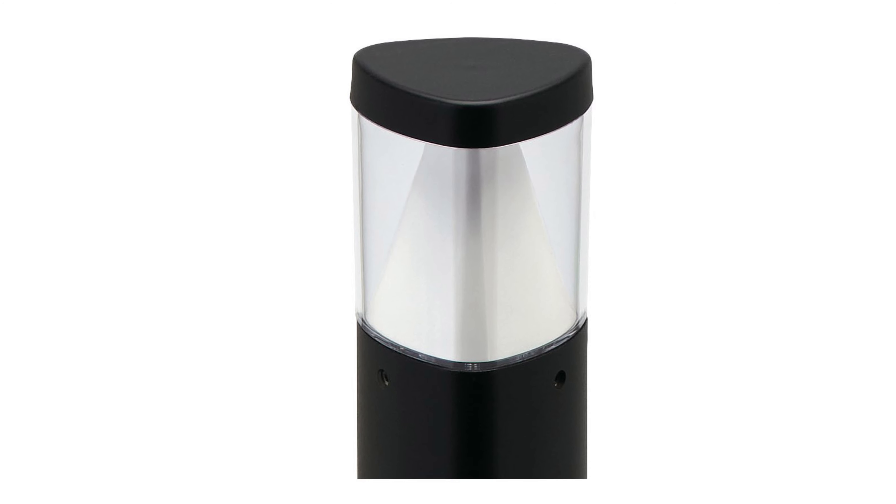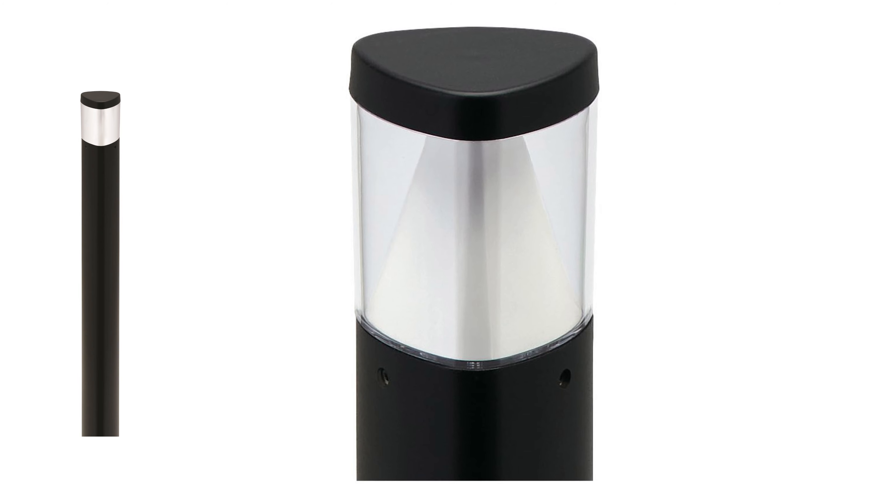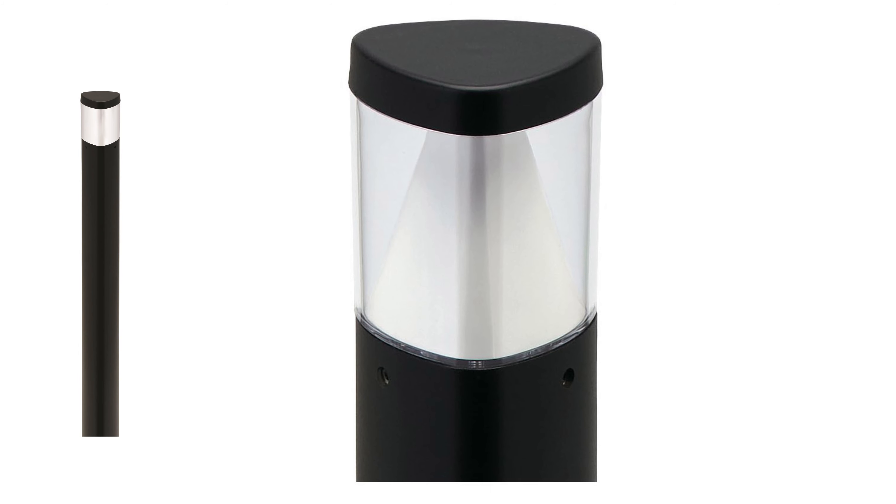An optional opal luma lens is available for soft uplight to light walls and adjacent landscape elements.